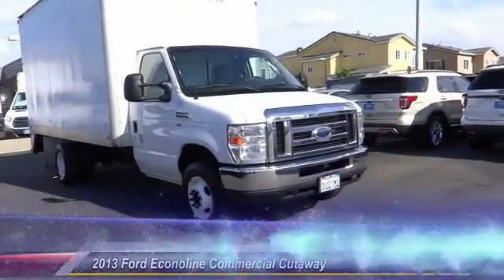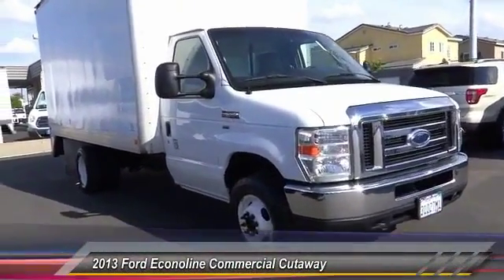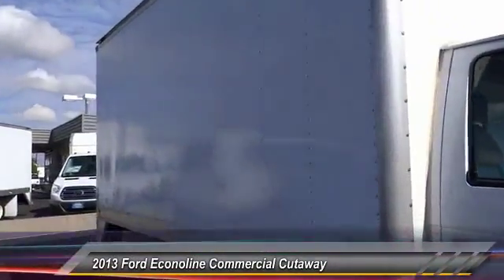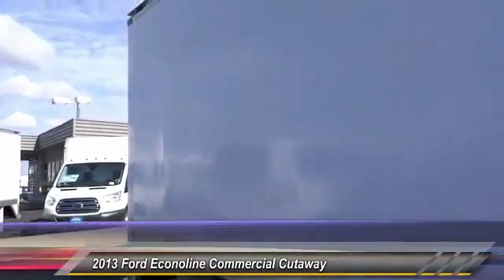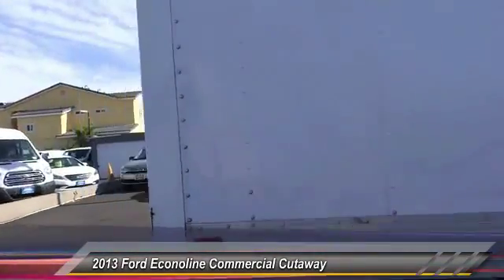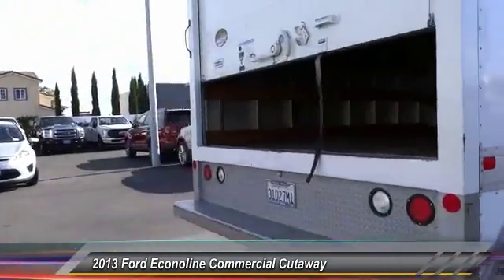The 2013 Econoline. The Ford Econoline is a great work vehicle with plenty of room for any type of tool on the planet. You won't go wrong with the Econoline, and it is priced below $20,000. This vehicle has less than 95,000 miles.